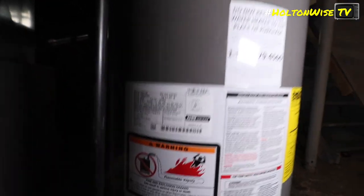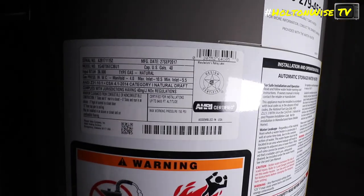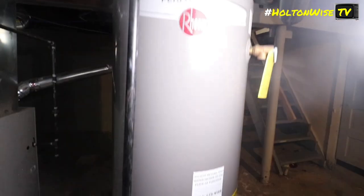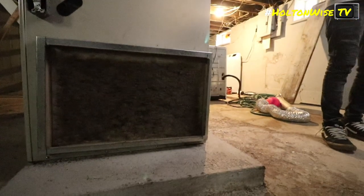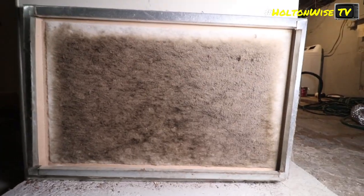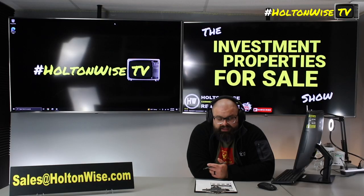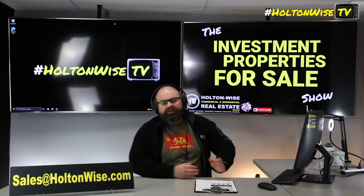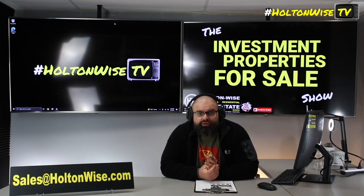One other thing to think about down the road: this property has not been lead certified, so you're going to need to get that done. If you don't understand how that process works, I have a whole tutorial on the Cleveland lead certification process — the link is in the notes around this video, whether you're on TikTok, YouTube, or Instagram watching Holton-Wise TV. You'll want to check that link out so you know how it works.